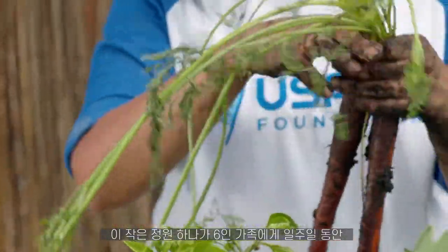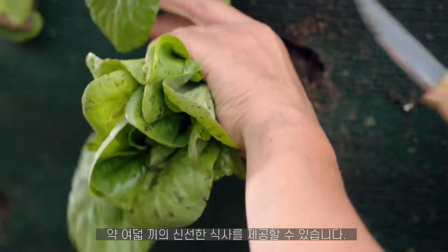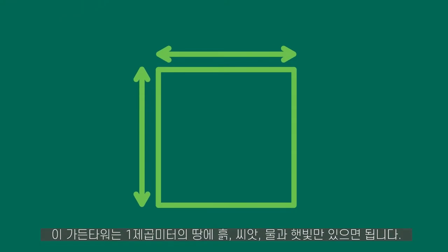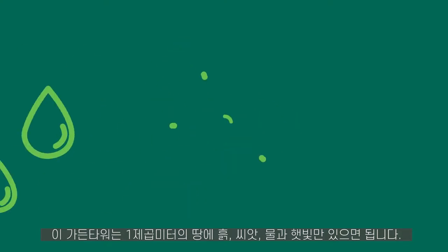Just one of these compact vertical gardens can provide up to eight nutritious meals a week for a family of six. All it takes is a square meter of land, the innovative tower mesh, soil, seeds or seedlings, water, and sunshine.